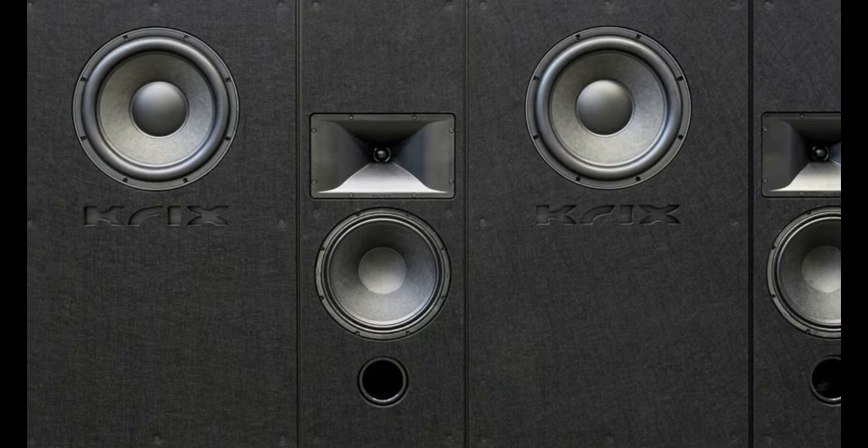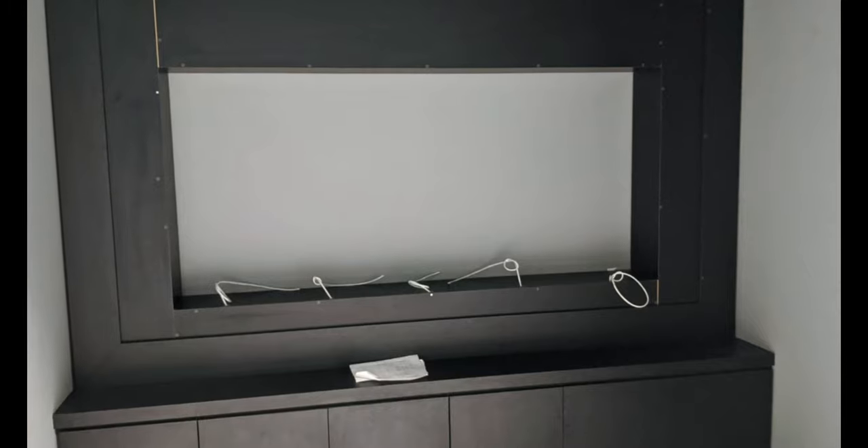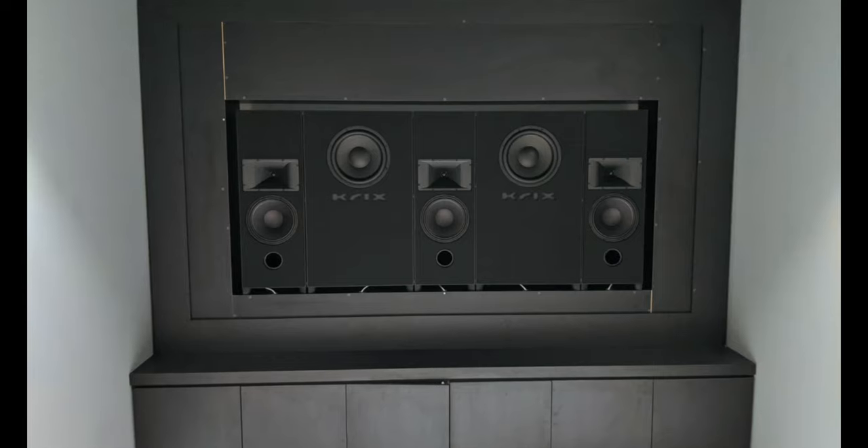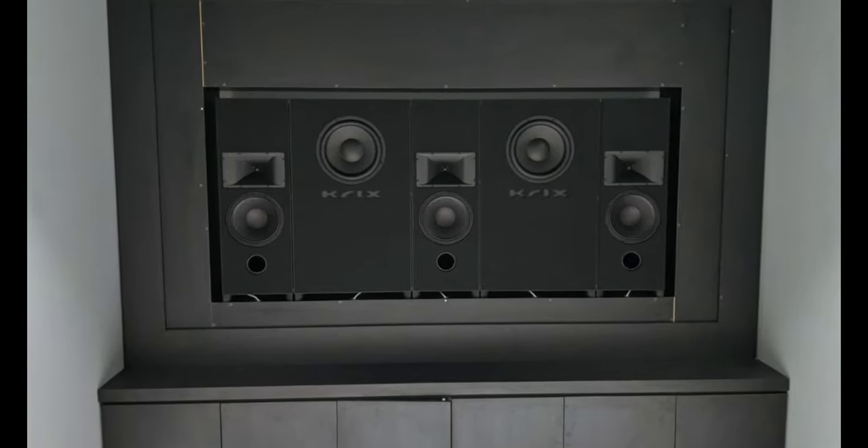The system we ended up working with was the MX10 system. I definitely wanted something behind the screen — just because of space. It's basically custom joinery to hold the MX10, with enough depth for that plus a little bit more below for all the AV equipment.